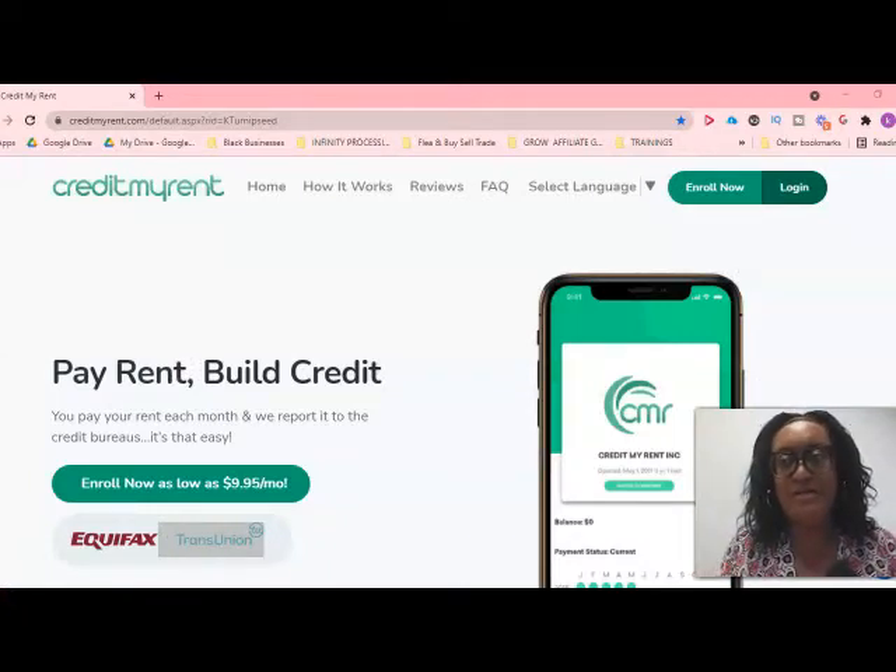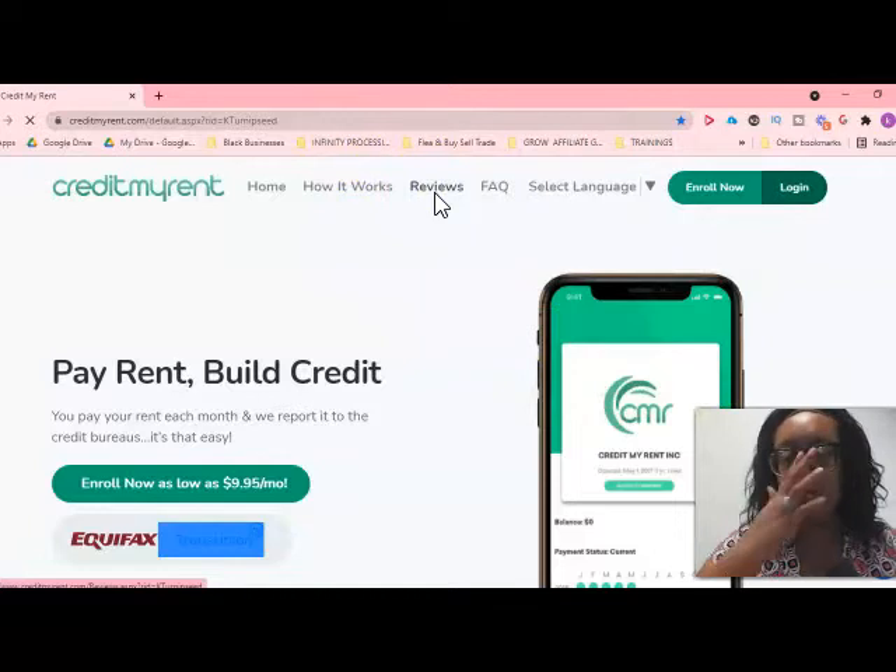We are now on my computer and on my recommended place that I use myself to report my rental payments, which helps get those rental payments added to my credit history. This is going to help you build and boost credit. The service is called Credit My Rent.